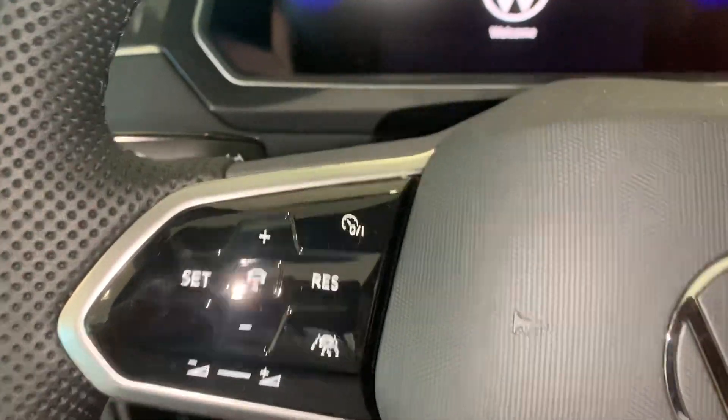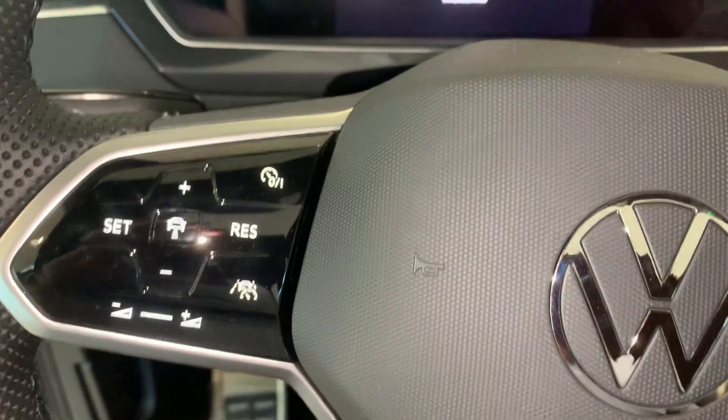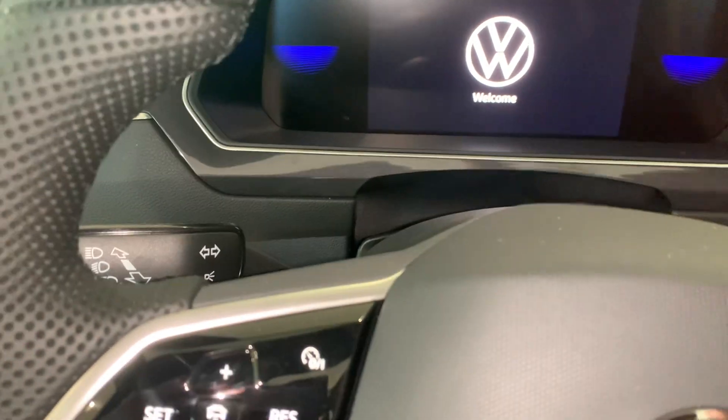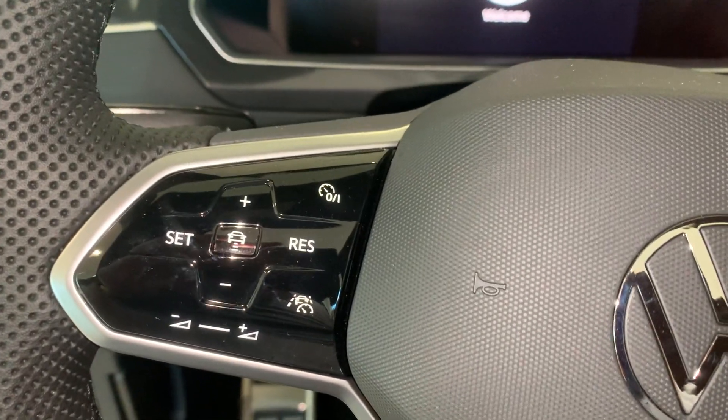Hi, good afternoon. This is the button that you're going to press. You're going to push it once and it's going to show on the screen. It will show your miles over down here. I'm in the showroom so I'm going to try and do this.